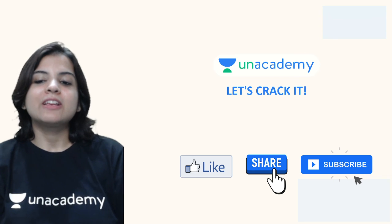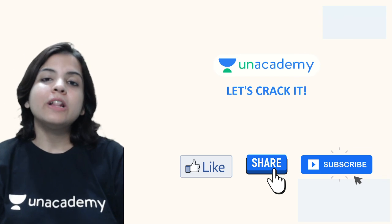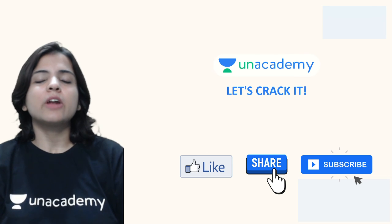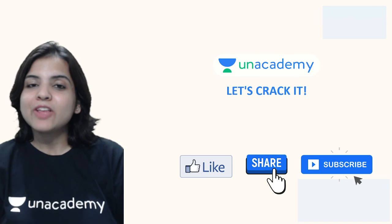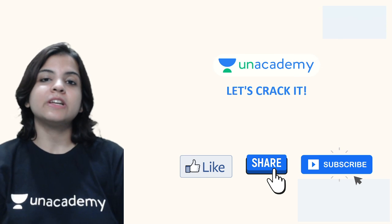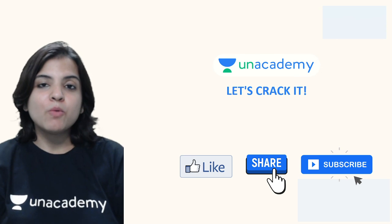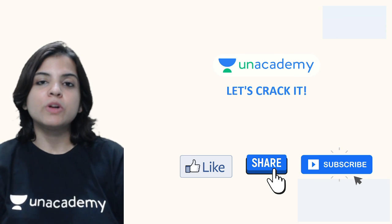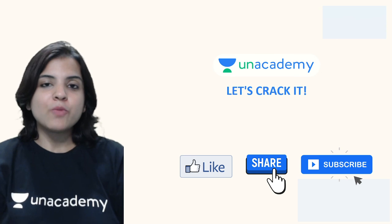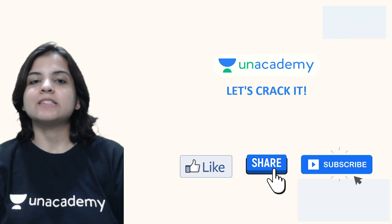Please do like, share, and subscribe to this channel to get all the updates from us. You can also click the bell icon to not miss anything. Unacademy is the number one way to come number one at school. Keep learning with us and I will see you in the next class. Thank you so much.